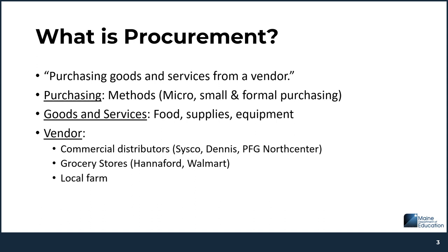You use these methods to buy a good or a service — food, supplies, equipment, or repair for your food service program. And you will buy from what we generically call a vendor, but this could be a store, a local farmer, a commercial distributor, or even an equipment company.